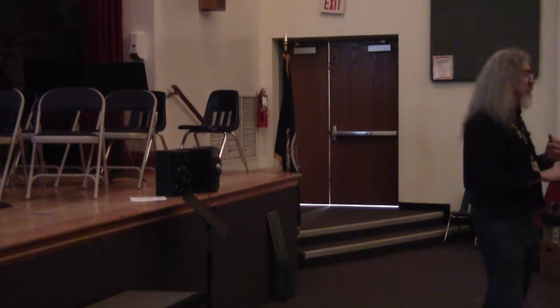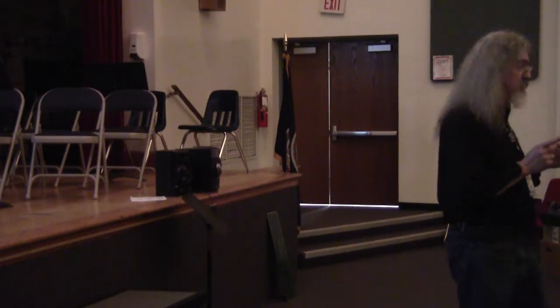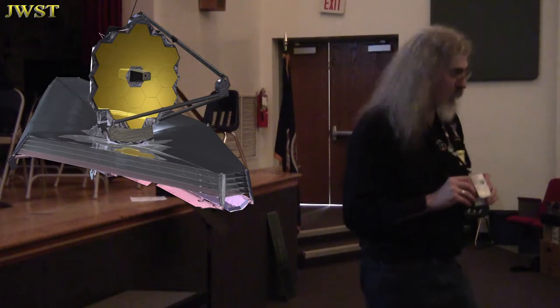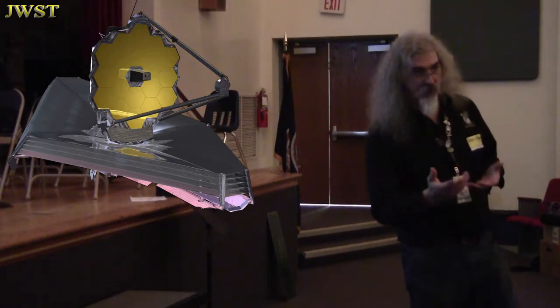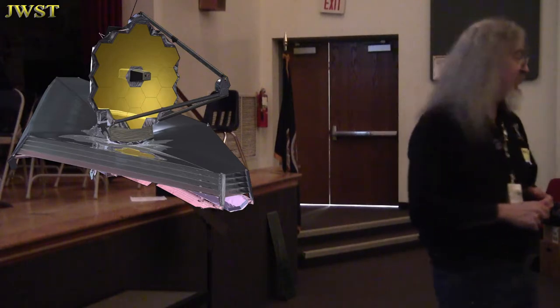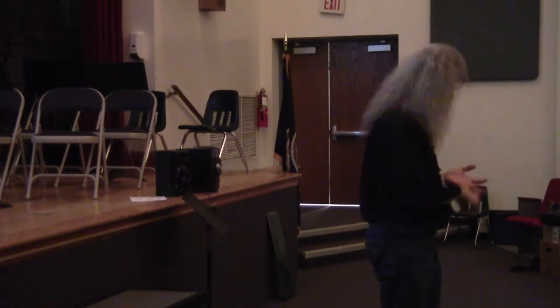The Hubble Space Telescope currently sees things mostly in the visible light range, so we get beautiful pictures from Hubble. There's a new big space telescope being built — the James Webb Space Telescope, named after NASA administrator James Webb. It's currently being built at Goddard Space Flight Center, only about 20 or 30 miles from here. I have co-workers who are engineers working on it, doing testing and building instruments. A very good friend of mine is working as a systems engineer, helping design how it'll work.